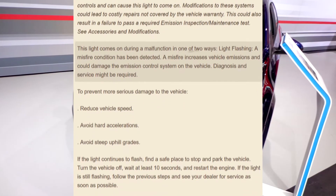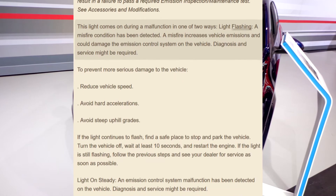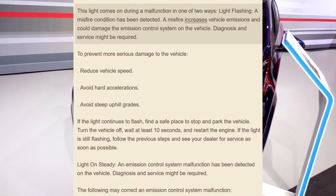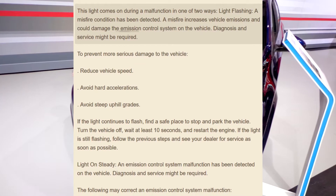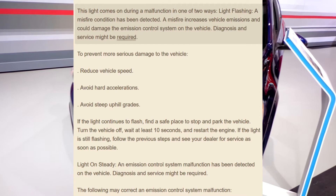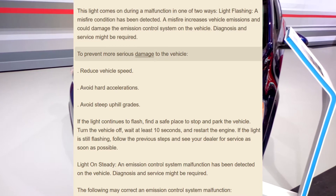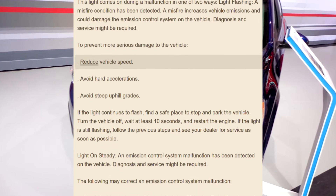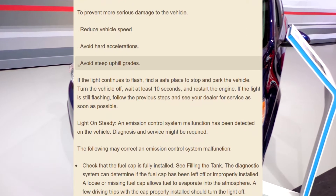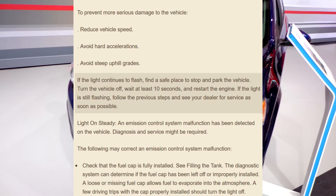This light comes on during a malfunction in one of two ways. Light flashing: a misfire condition has been detected. A misfire increases vehicle emissions and could damage the emission control system on the vehicle. Diagnosis and service might be required to prevent more serious damage. Reduce vehicle speed, avoid hard accelerations, and avoid steep uphill grades.